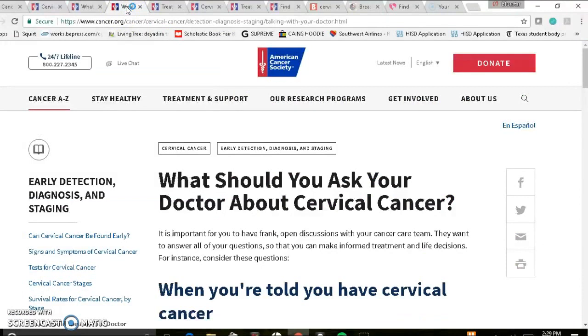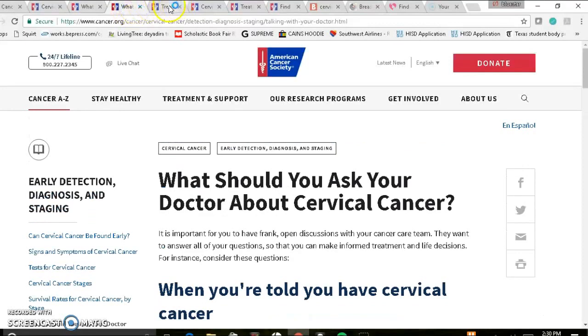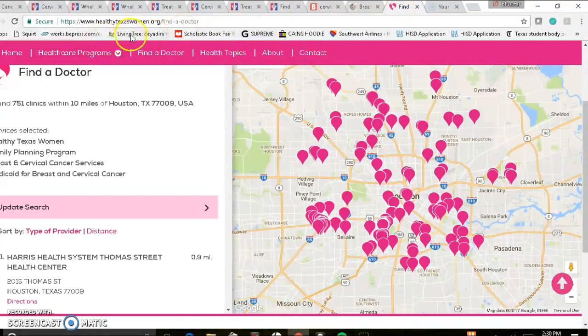Once you get your results, the questions from the cancer.org website may come in handy as far as what you should ask your doctor about cervical cancer. Questions about what does treatment look like and what stage are you at will be helpful. To summarize: cancer.org for information, auntbertha.com if you need to find services, and healthytexaswomen.org to apply for the program and find a clinic near you. I hope this was helpful, and thank you for visiting.